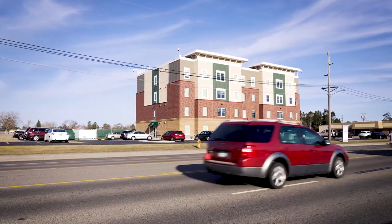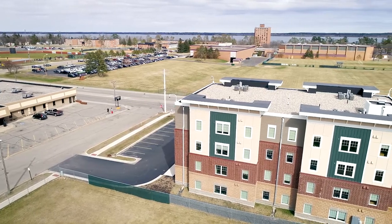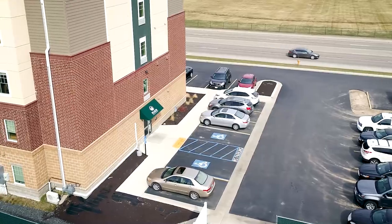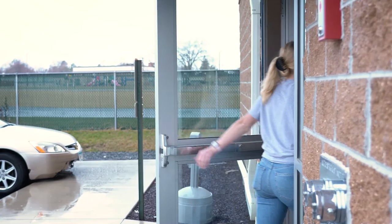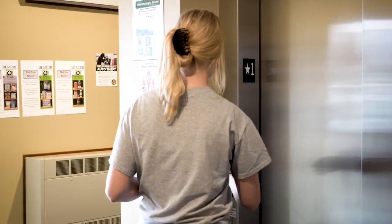University Heights is an apartment complex right next to the campus. The location is super convenient — it's just a short walk from campus so it doesn't take long to get to class. There is also on-site parking so there's no need to worry about buying a parking pass or finding somewhere to park on the street, and the apartment building has controlled access so I definitely feel safe living here.